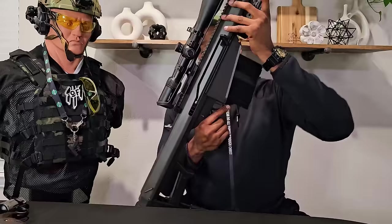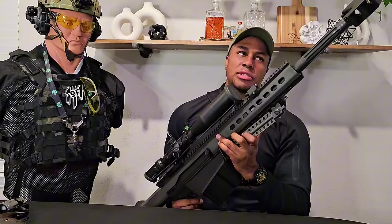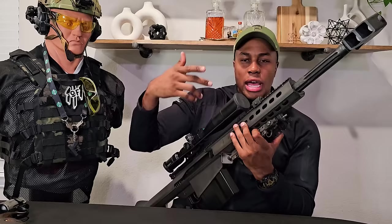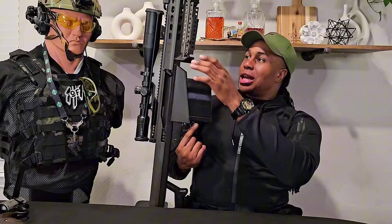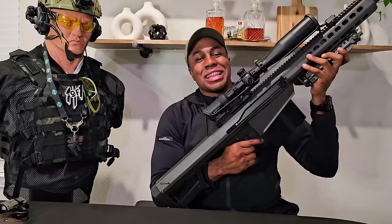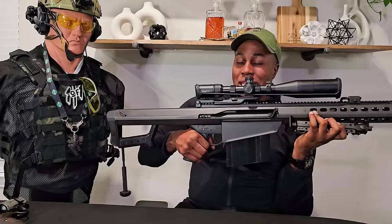Now let's get this one out — this is Big Bertha, my Barrett 50 BMG M82 with a 20-inch barrel. The barrel reciprocates. Not much to say — y'all probably already know this is one of the biggest rounds out there. The magazines are huge, almost the size of my hand. If you're a gun enthusiast, I think shooting a 50 BMG is the most fun you're gonna have — you have to experience it at least once.